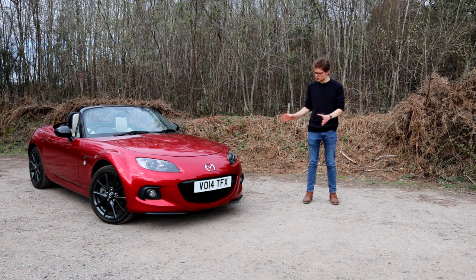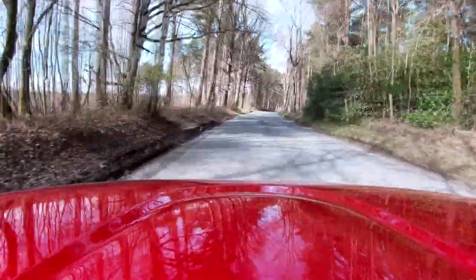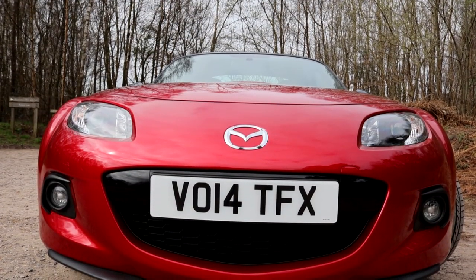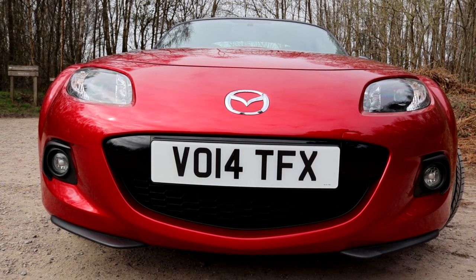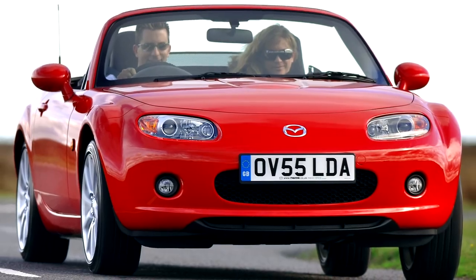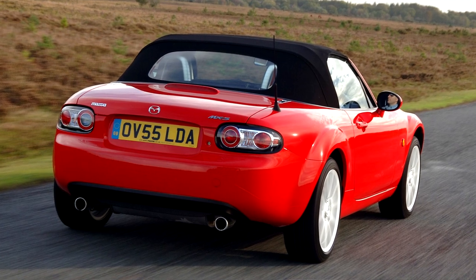Or particularly, now the values are at an all-time low, is it actually a bit of a hidden gem? You might be wondering what a 2014-plate car is doing on Classics World. Well, there are two things to bear in mind. Number one, the NC MX-5 actually came out in 2005, which makes it a 16-year-old car in 2021, even if this specific one isn't.